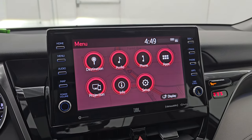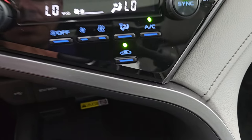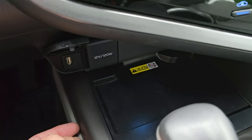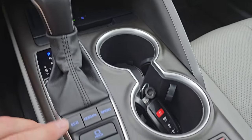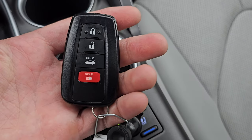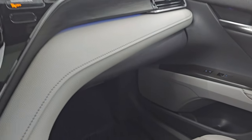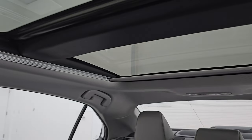Down here you have more tactile climate controls, push-button start, a wireless cell phone charging pad, a USB port, and a 12-volt 120-watt power point. The eight-speed automatic transmission has Eco, Normal, and Sport mode, plus an electronic parking brake, hold function, and heated and cooled seat buttons. You also get keyless entry, nice wood grain trim on the dash, ambient lighting, and a clean dash overall. This one has second-row fixed glass and a power sunroof up front.